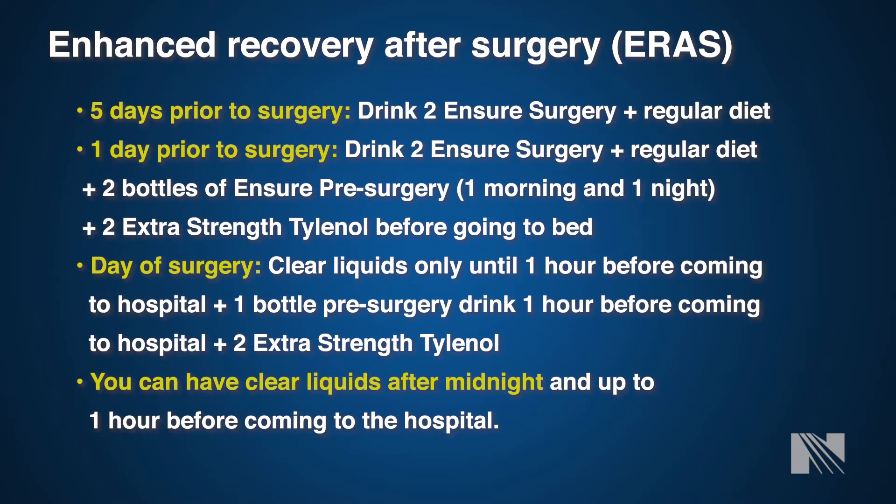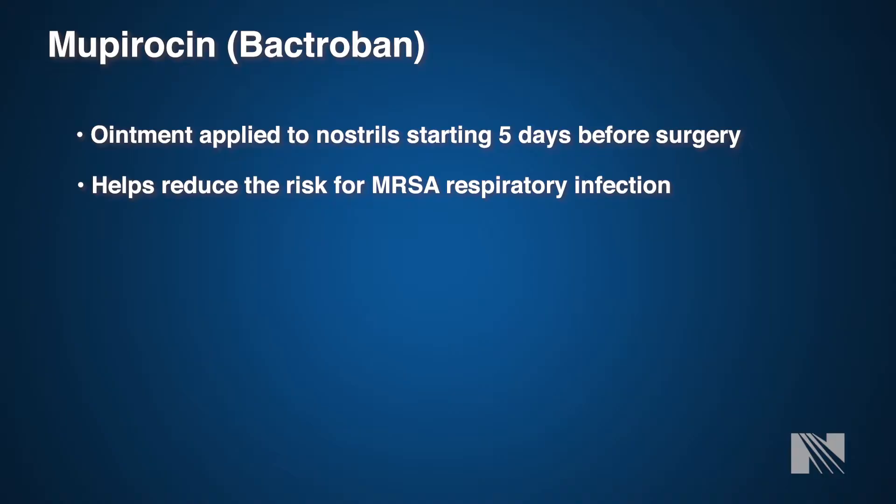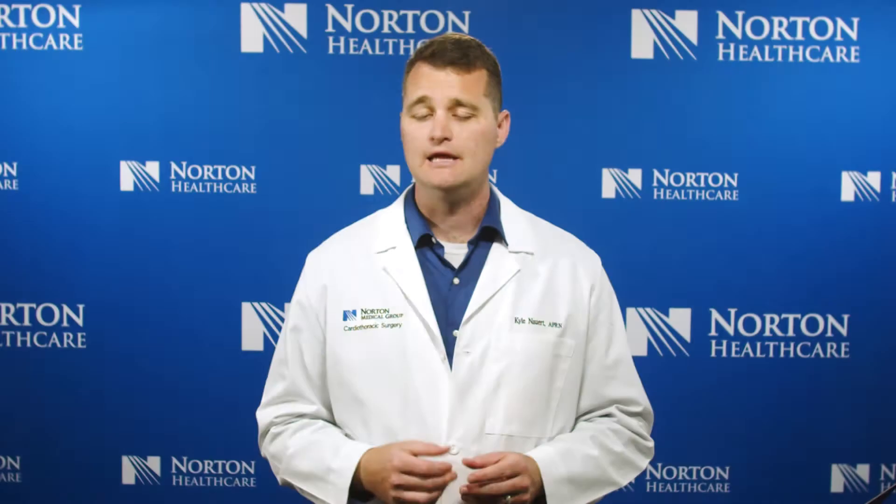Another medication you will be prescribed by the cardiac surgery office is mupirocin, commonly known as Bactroban. This medication helps reduce MRSA infection risk during and after surgery — you can apply it to both sides of your nose once in the morning and once at night. This is imperative to help reduce the risk of pulmonary complications following surgery and will continue until you go home. This medication, along with metoprolol, will be prescribed and sent to your pharmacy of choice prior to surgery.